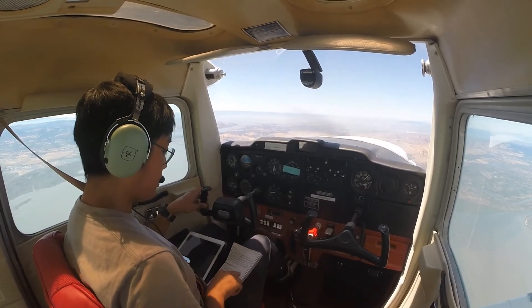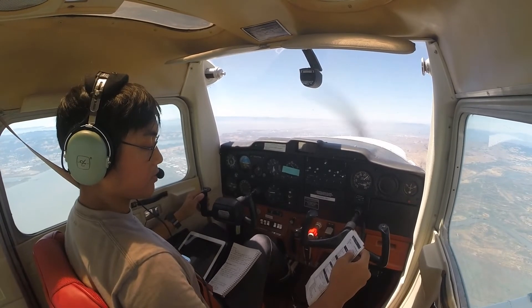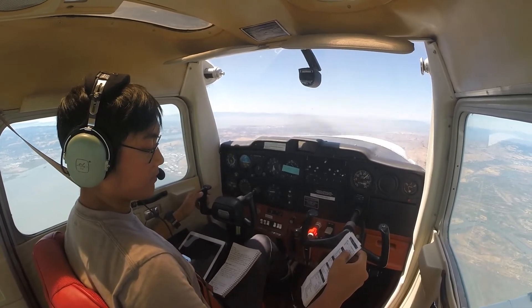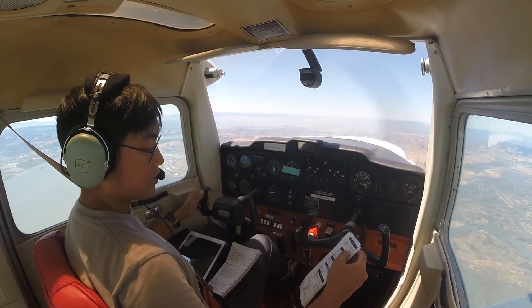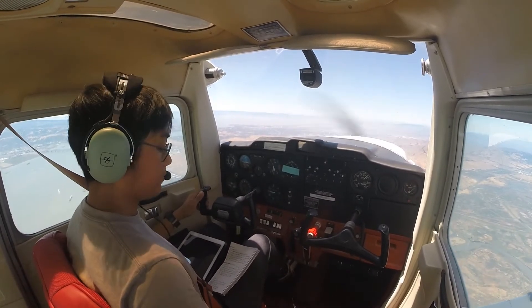We have information whiskey for Napa. Descent checklist: weather check, seatbelts and harnesses adjust and lock, mask as required, carpet as required, lights as required, and radio is set.